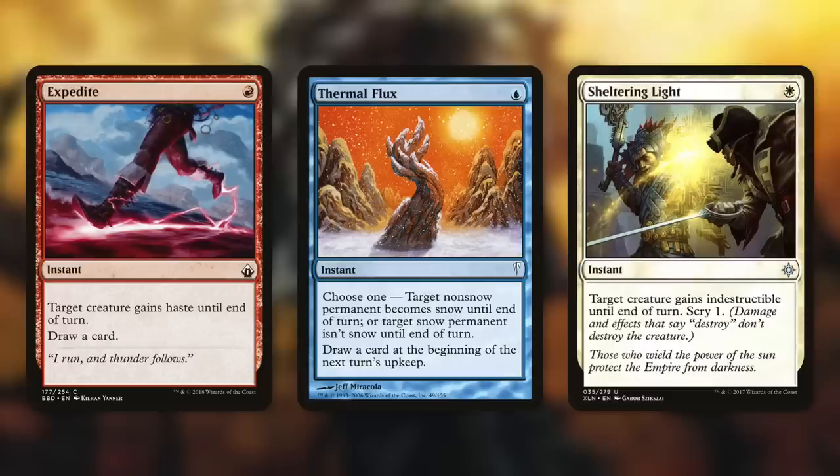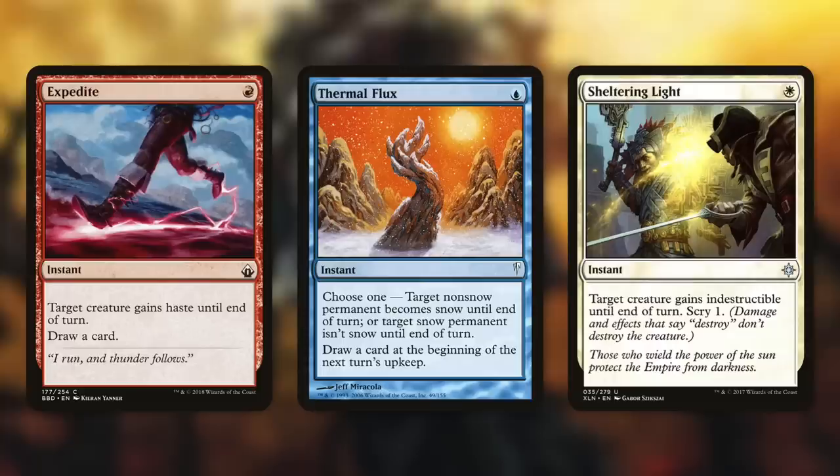Even less efficient cantrips like Thermal Flux can be great in this deck. It lets you make a permanent snow or non-snow and draws a card at the beginning of the next turn's upkeep. That snow part really does absolutely nothing, but one mana to draw 10 cards on a delay is still fantastic. We're also going to want some protection spells like Sheltering Light — target creature gains indestructible until end of turn, scry 1. Scrying 1 ten times is great, but protecting the board is even better. This not only protects our creatures but also our opponents' creatures, which is actually huge for this deck. It might be counterintuitive, but if someone tries to wrath the board, we want to protect everyone's creatures — the more creatures in play, the more we benefit from all of our spells.